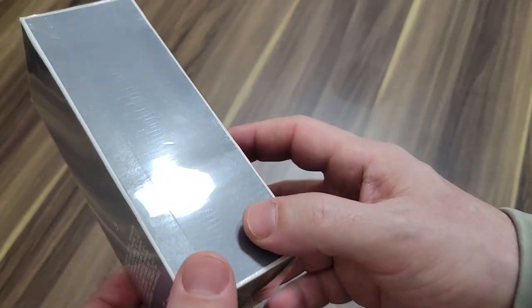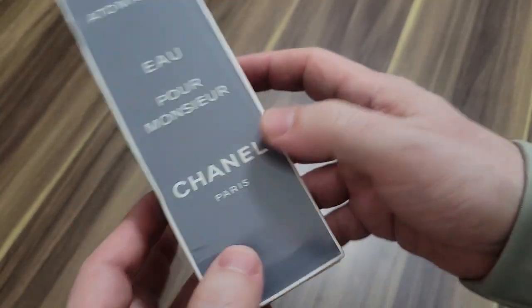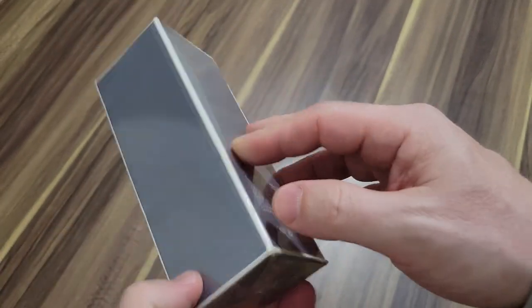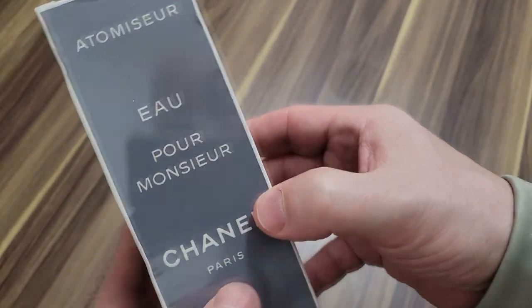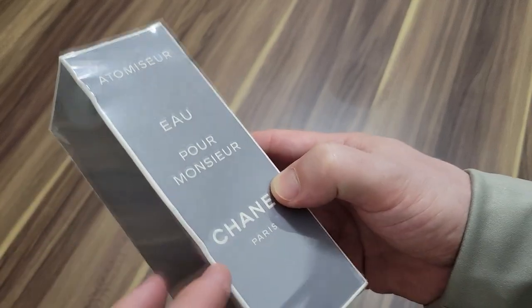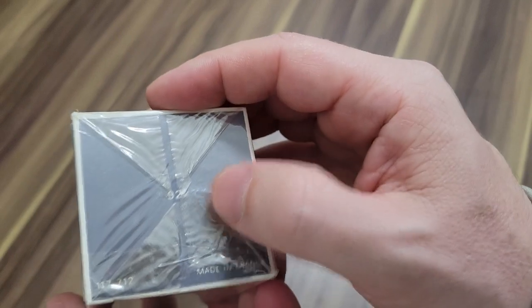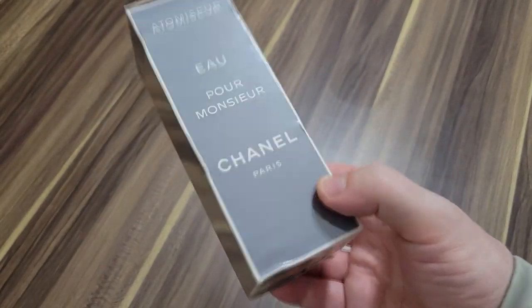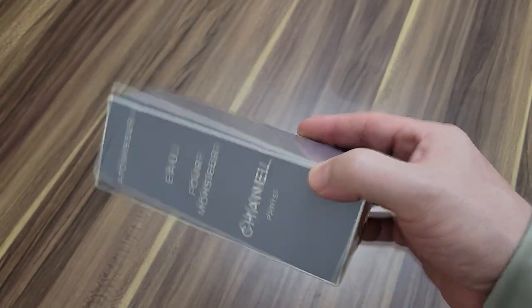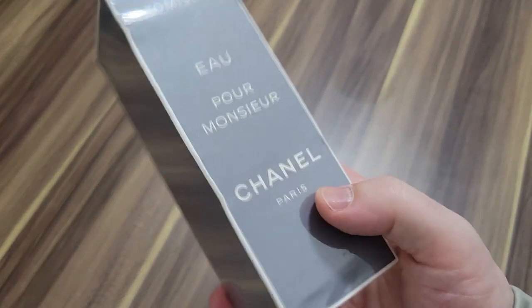Am I going to open this right now and try it out? Hell no. I have myself an early 70s or possibly 60s clean, sealed bottle of Chanel Pour Monsieur. What is this worth? My guess is it's definitely worth at least — I can hear the liquid inside it, there's nothing wrong with this thing. It's a little bit, there are some dings right here, but this thing is perfectly sealed like new. What do you think this is worth? I think this is worth at least $200, $250. I paid about $60 for this, splitting the $115 I paid for both fragrances. So this is a great deal.